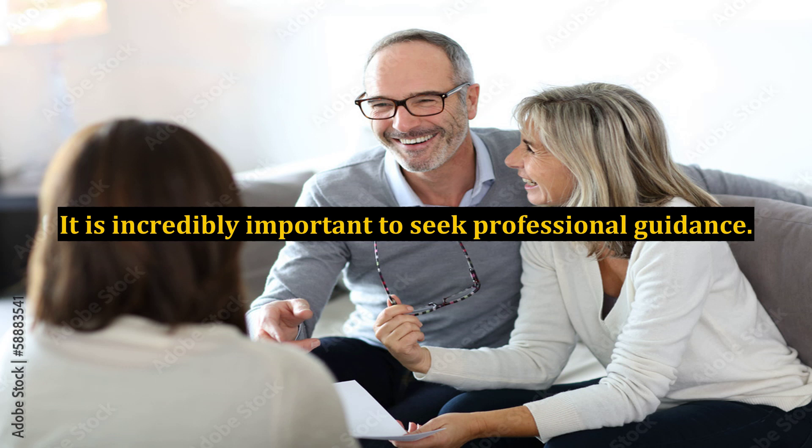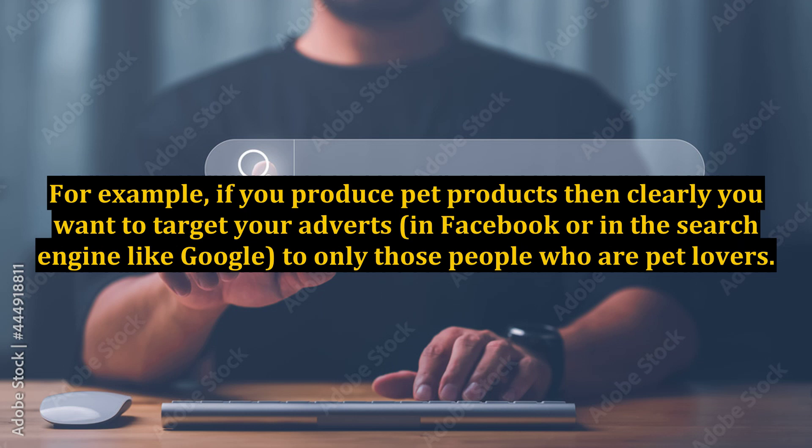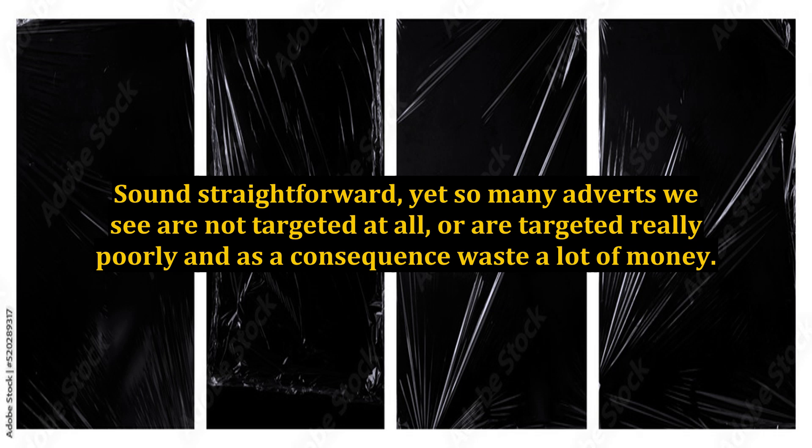Fourth Possibility: Target Marketing. Without doubt, the most effective way to attract cash-paying customers to your website is ensuring that you have a highly targeted marketing campaign. For example, if you produce pet products then clearly you want to target your adverts — in Facebook or in search engines like Google — to only those people who are pet lovers. This sounds straightforward, yet so many adverts we see are not targeted at all, or are targeted really poorly, and as a consequence waste a lot of money.